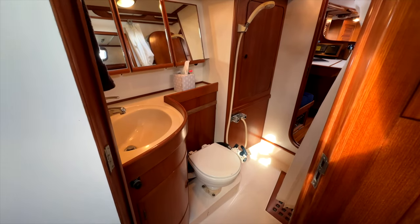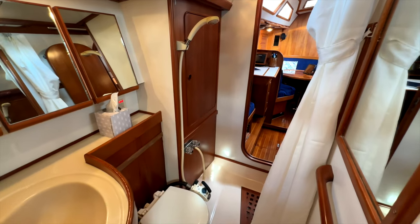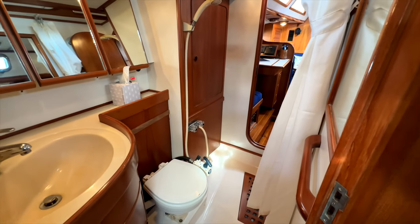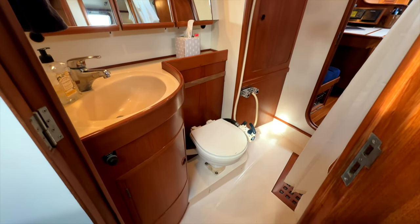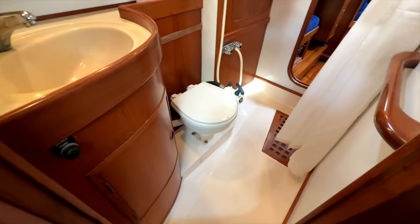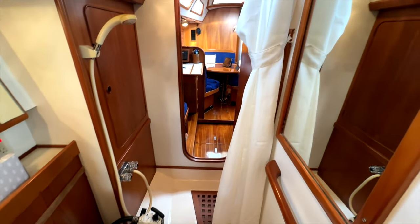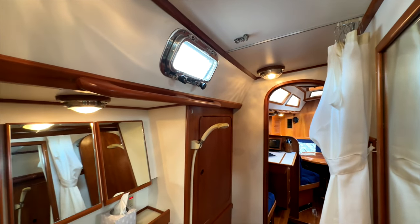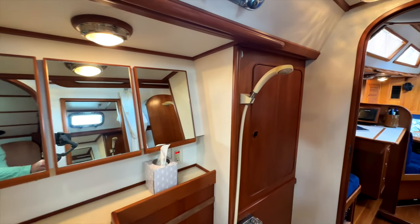Finally, we come to the aft head. It has a pass-through option to the nav station, making the shower area a great spot to drop your foul weather gear when coming off watch. We have a Corian stone sink and countertop just like in the forward head, a teak grate with sump pump, shower curtain, and a mirror on this bulkhead. There's an opening port light and more storage behind the mirrors, as well as a large storage cabinet in the shower.